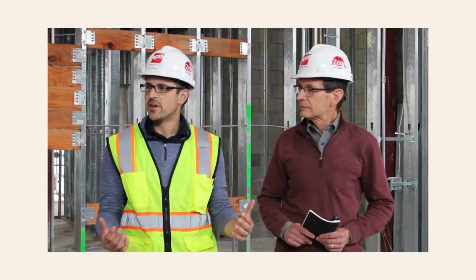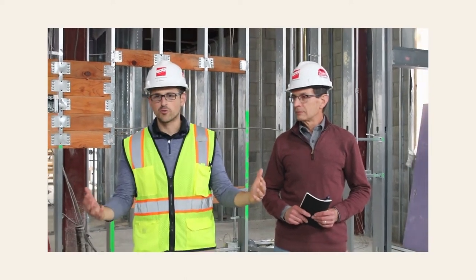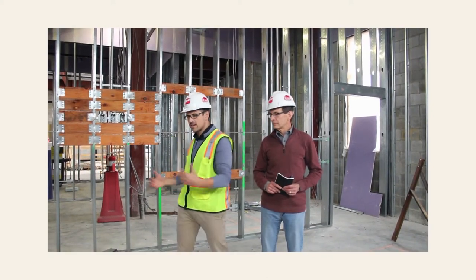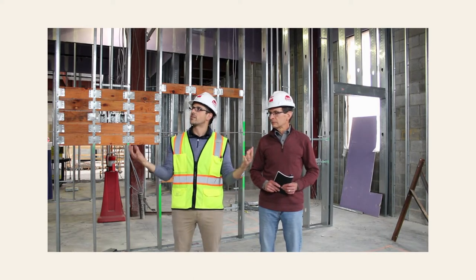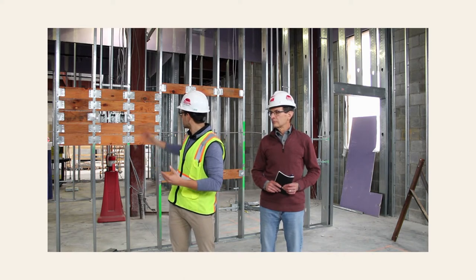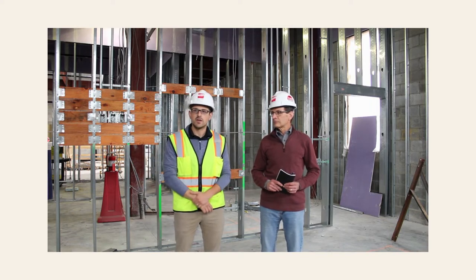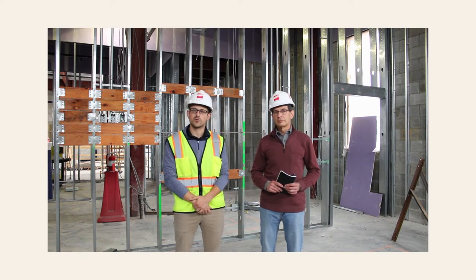This is the ALP classroom — it's a very large room. Behind me is the storage room connected to the ALP classroom, so they can have a lot of flexibility with this space. You can see all the rough framing, some blocking for a TV and other cabinetry throughout, just the general rough work behind the walls. You'll see that as we proceed through the tour.